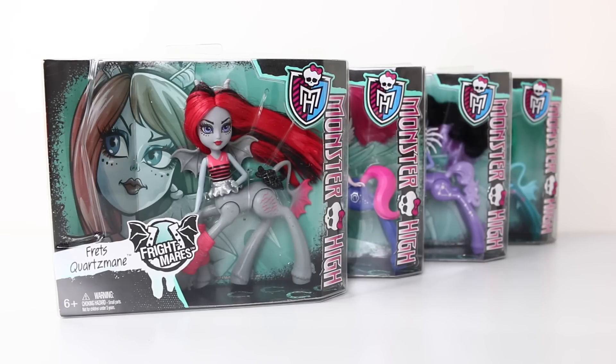Hey guys, it's Mansell here. Today we're going to be checking out the Frightmares and I have four of these to show you today, because I picked these up from Toots Toys. If you want to go and check out the awesome new monster hires they have in stock, I'll leave a link to their website in the description down below.